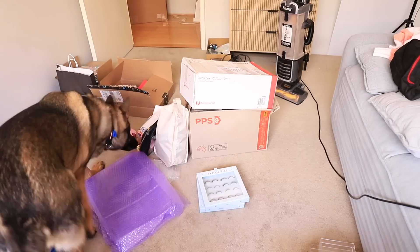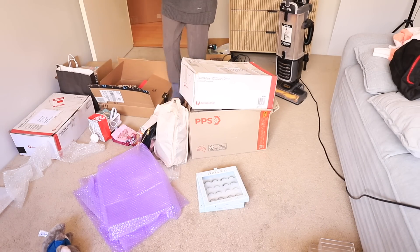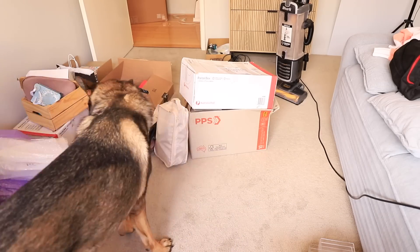Here I am bringing in more boxes that need unpacking — I think I had put them in the theater room maybe.